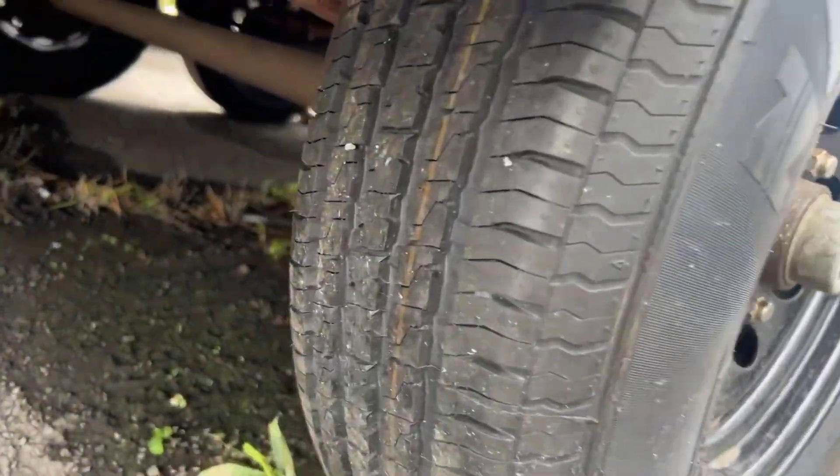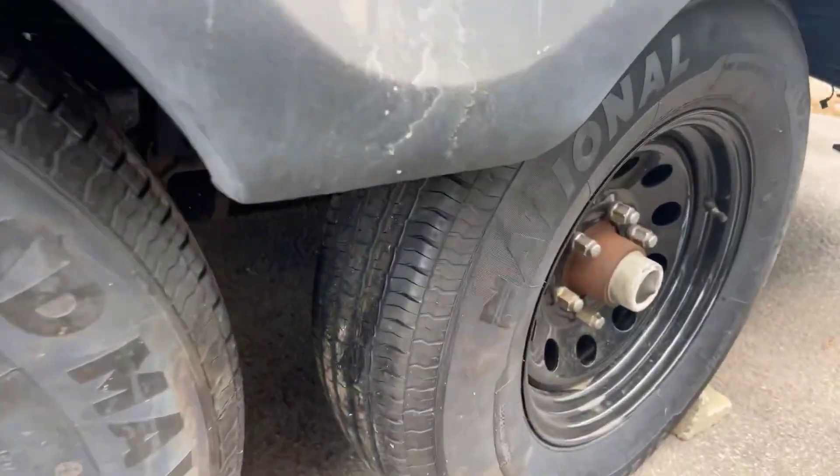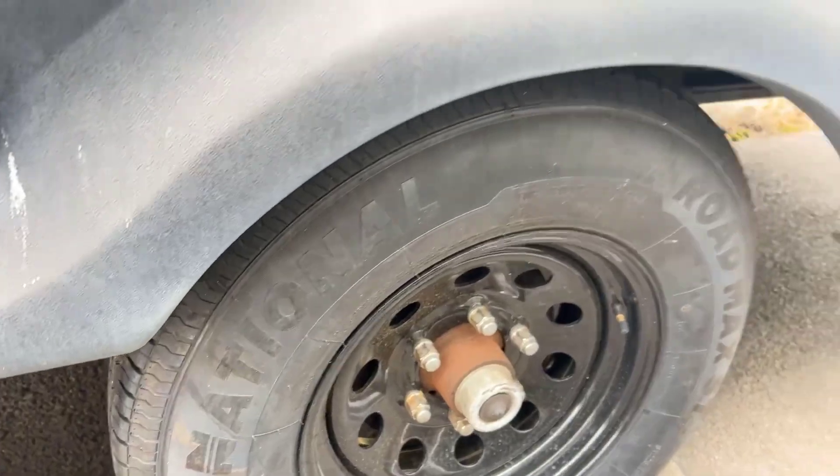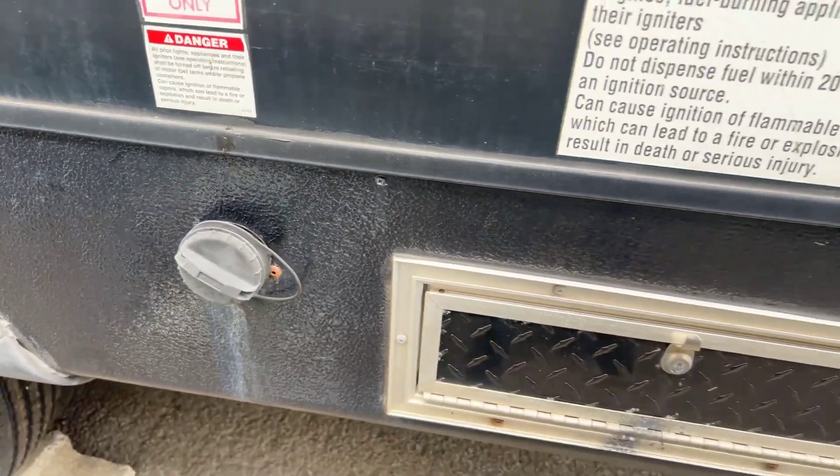The tires have very good tread. They look pretty much brand new — they definitely are brand new from what I can tell. There's also the area here where you can add some gasoline for the generator.